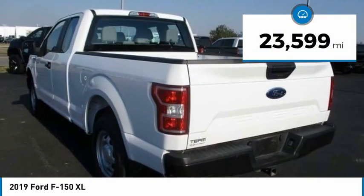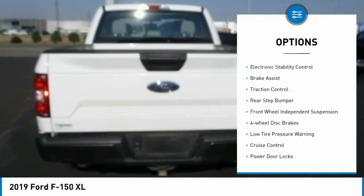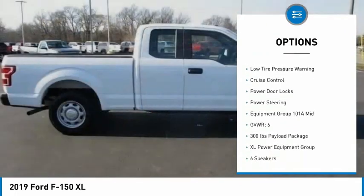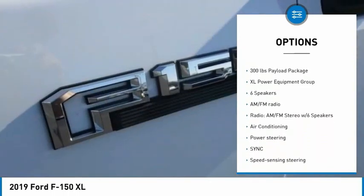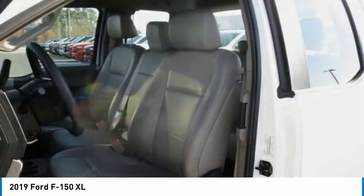This vehicle has less than 25,000 miles. Here are some of this vehicle's great options: electronic stability control, brake assist, traction control, rear step bumper, front wheel independent suspension, four-wheel disc brakes, low tire pressure warning, cruise control, power door locks, and power steering.